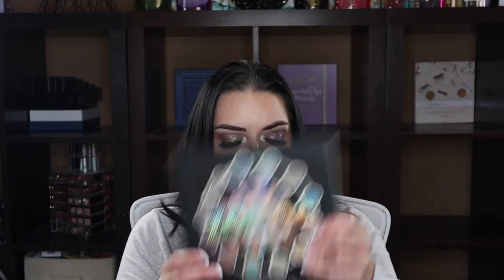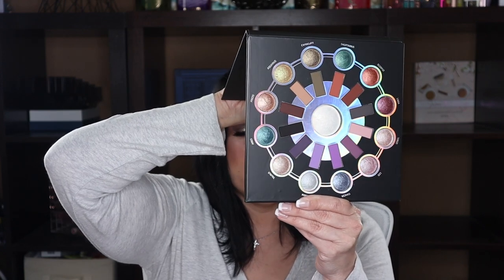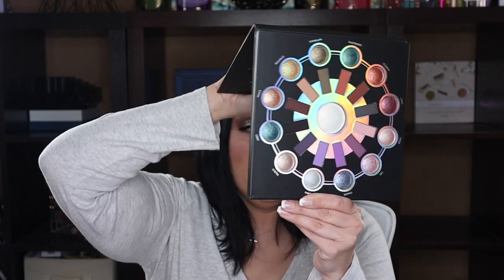This is the BH Cosmetics Zodiac palette — it's gorgeous with a huge mirror, and it looks like it might be brand new. I think I decluttered it once, then bought it again on sale, and never used it. The mattes work like a dream and the baked shimmers are incredible when used wet. But since they no longer sell it and it's an older palette I'll never reach for, I'm going to go ahead and let it go.